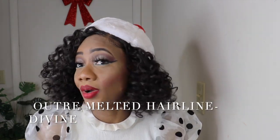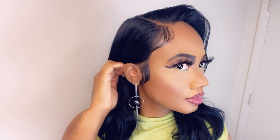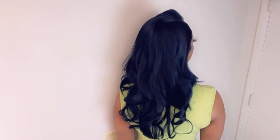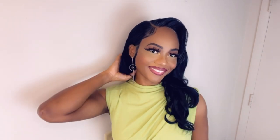Number 6 is the Ultra Melted Airline Divine. Ultra really did their thing with this unit. I was in love with all the lace melt right into my skin. You can't even tell that this is a synthetic wig. This was a perfect, perfect wig. I didn't experience no tangling, or just a little shedding from this unit. This was really, really a good buy.